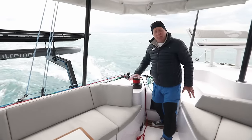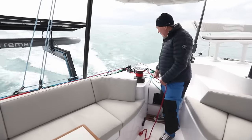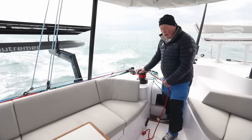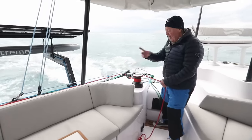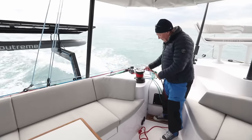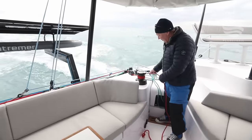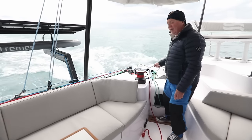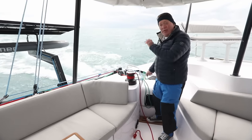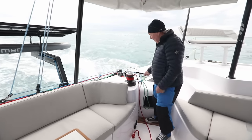Back here in the aft port quarter, we've got controls for the mainsail — main sheet traveller here. One red line, one green line up and down the traveller. Very easy, and particularly easy to get it up the traveller because it's a powered winch. We've also got a main sheet down here as well, so when the whole cockpit area is enclosed, you can control the main sheet from here.